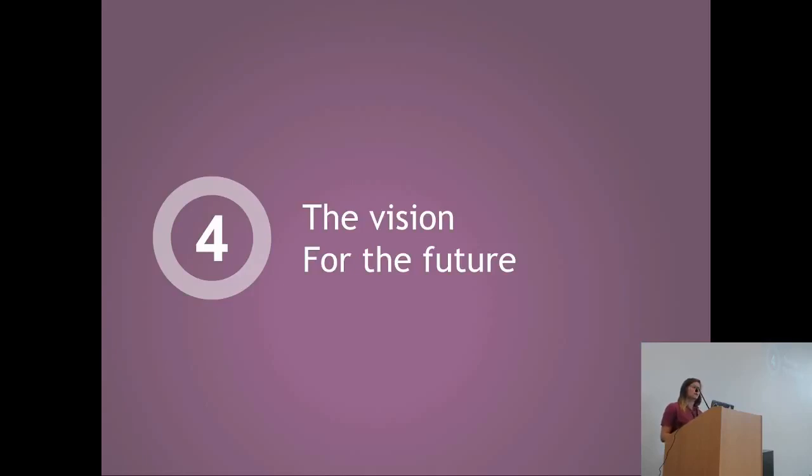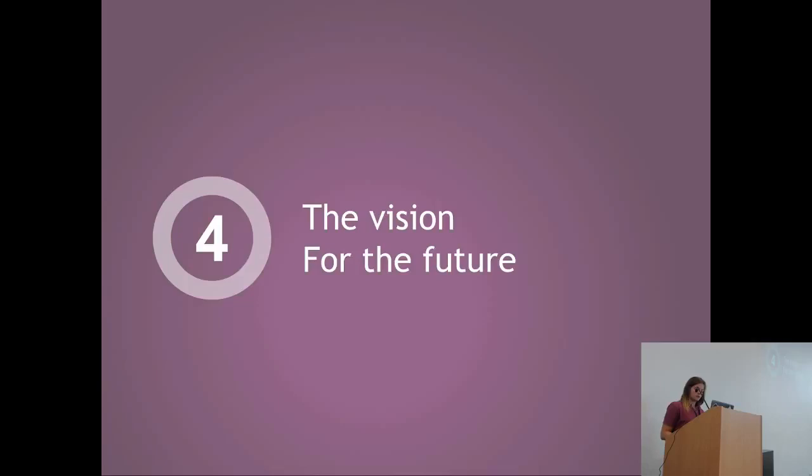Our vision for the future is that user experience is changing really fast — there is a lot of research and people are finding ways to improve applications every day. So you need to keep up and continuously improve your application, always asking questions about your users. We would like to have an application that is truly mobile-friendly, thinking of it as a mobile application and not just a display of the desktop. We want to add more native behaviors like swiping and gestures that users are accustomed to on mobile.